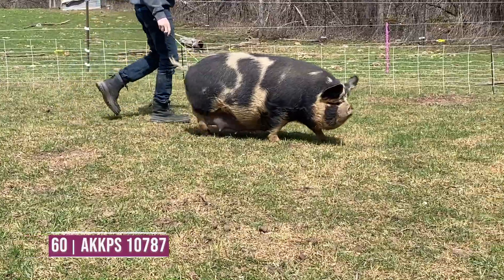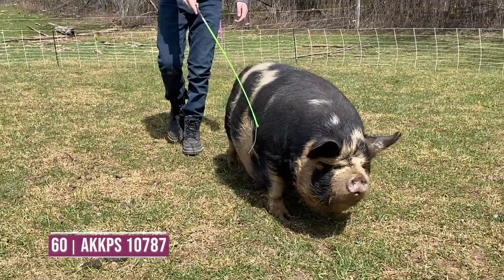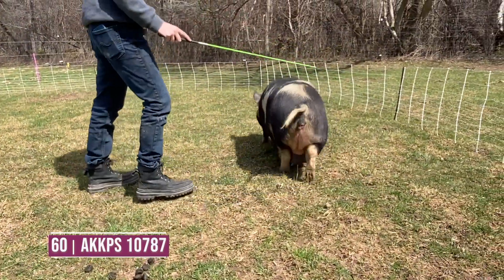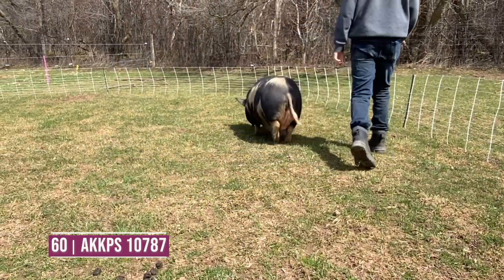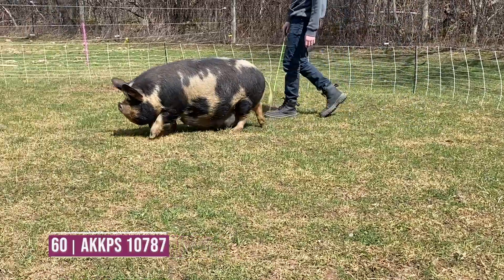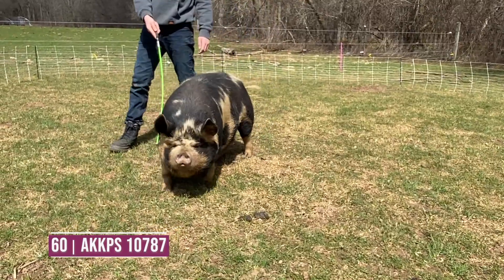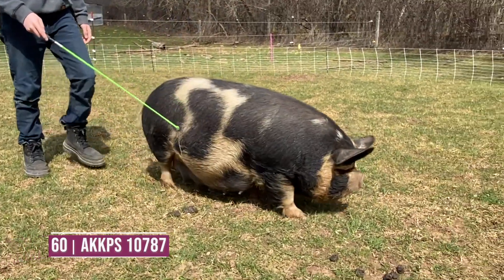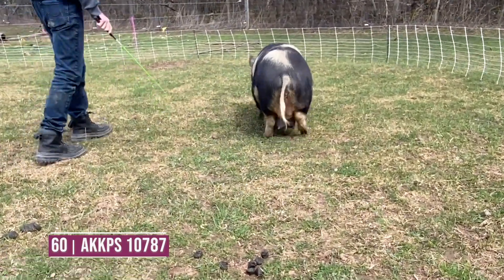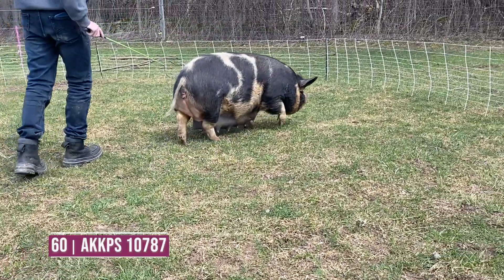Entry 60 is a deep-sided, deep-bodied female within that class. As she's coming towards me, I need to correct her on those feet and legs — she wants to toe them in, not quite as square or true, and is a little weaker on those front pasterns than preferred. She also wants to hinder that one back leg and not square it up as preferred. I do appreciate the roundness she's got up over her top line, as well as her breed characteristics up through her head and neck. I just need to correct her feet and legs and elevate her a little more at her hooks and pins.